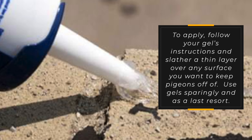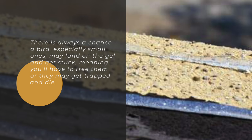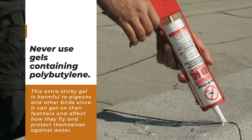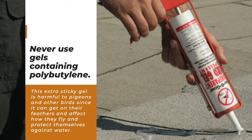Use gels sparingly and as a last resort. There is always a chance a bird, especially small ones, may land on the gel and get stuck, meaning you'll have to free them or they may get trapped and die. Never use gels containing polybutylene. This extra sticky gel is harmful to pigeons and other birds since it can get on their feathers and affect how they fly and protect themselves against water.